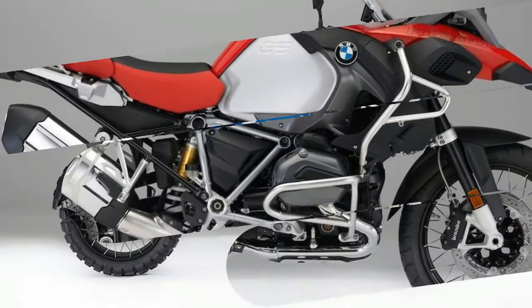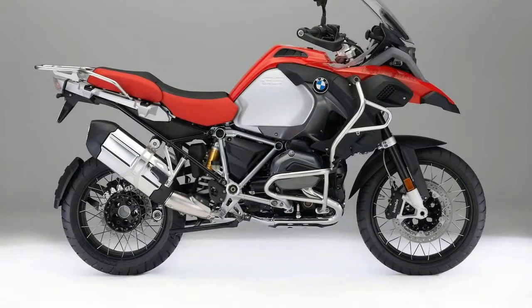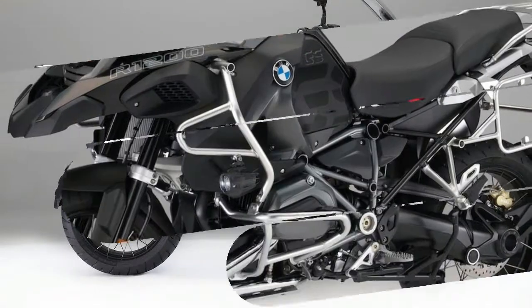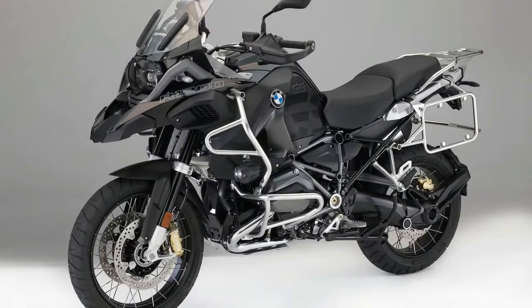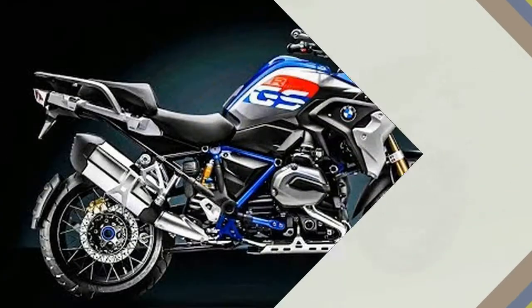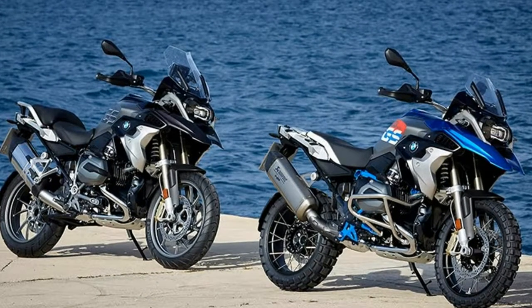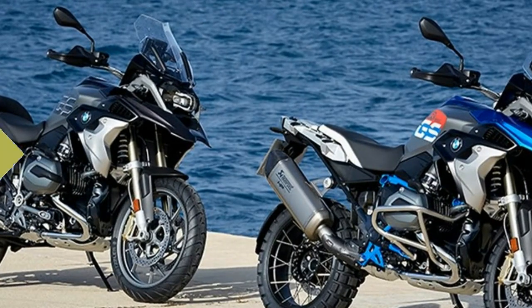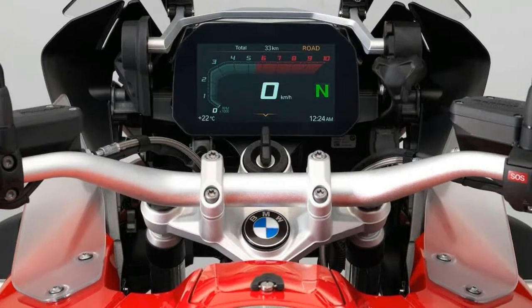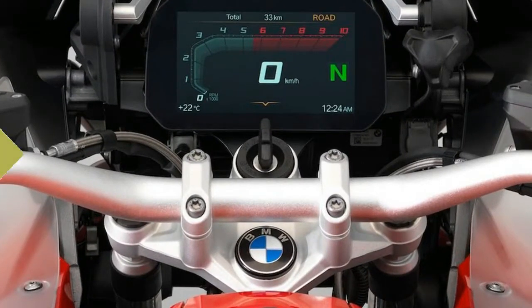Also for 2018, the R1200GS will be available in three new colours. Style Rallye: Light White/Cordoba Blue paint, Cordoba Blue frame, Gold brake calipers, Cordoba Blue fuel tank with large logo, Rallye seat, radiator and frame protection, short windshield. Style Exclusive: Black Storm Metallic/Dark Slate Metallic Matte/Agate Grey paint, Agate Grey frame, Gold brake calipers, Dark Slate Metallic fuel tank with large logo.